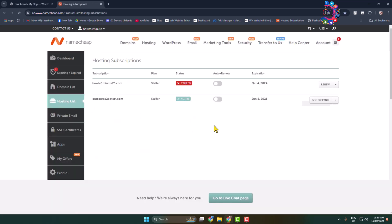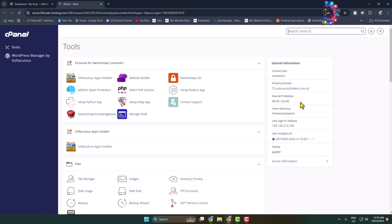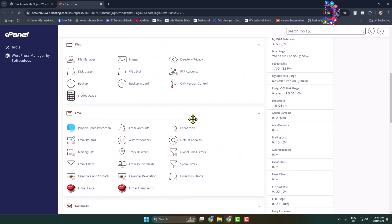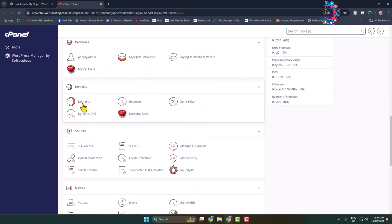From your hosting section, click on 'Go to cPanel' next to the hosting you are currently using. You will jump directly into your hosting dashboard. Once you are in your hosting dashboard, scroll down and go to the domain section. Under the domain section, click on Domains.